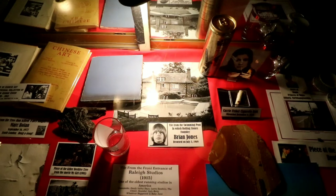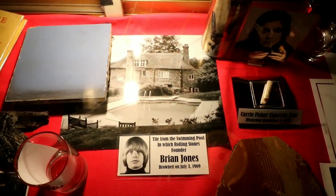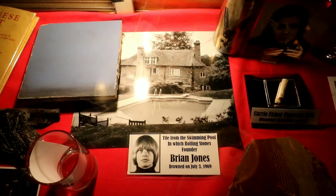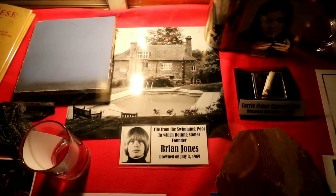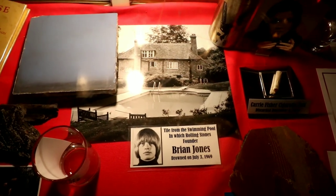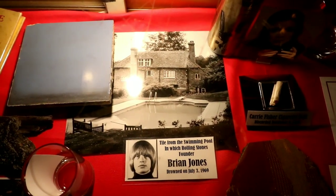I hadn't seen this last time I was here. This is really interesting. If you're a Rolling Stones fan you probably know the story of Brian Jones. There's a lot of weird stories that have kind of been attached to the death of Brian Jones. Some say that it was a guy who was living with him who actually killed him. But Scott actually has a tile from the swimming pool where Brian Jones died. I actually preferred the Mick Taylor years but a lot of people don't consider the Rolling Stones complete without Brian Jones.